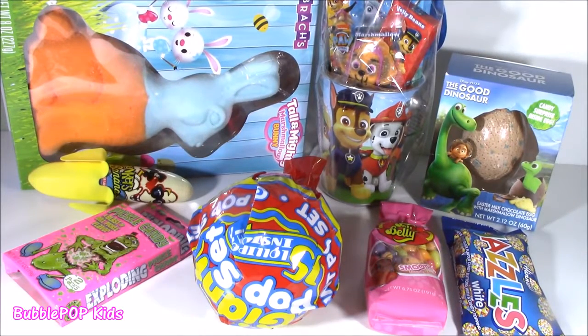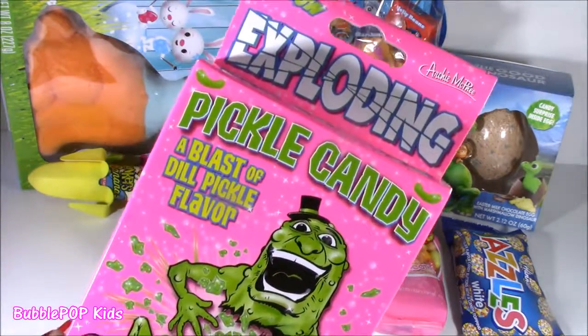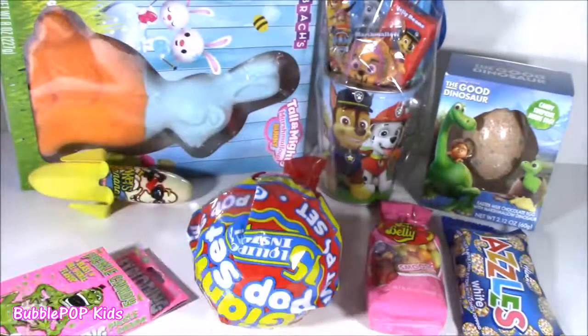Little bubble teams right here on the chopping block — it's my candy testing table today. I have eight different things. We are going to open them, take a closer look. I even have some exploding pickle candy. Pickle candy? Bubble, please keep that away from me. Please.